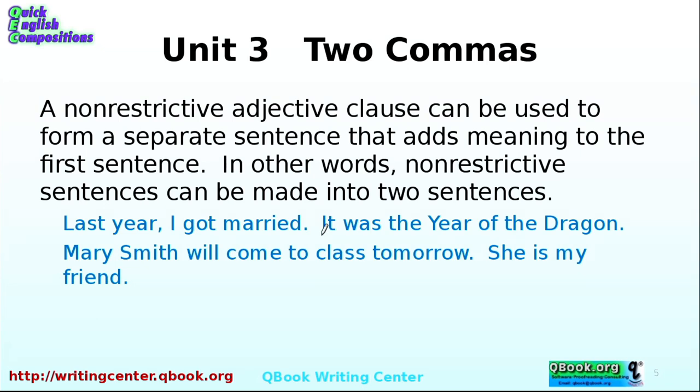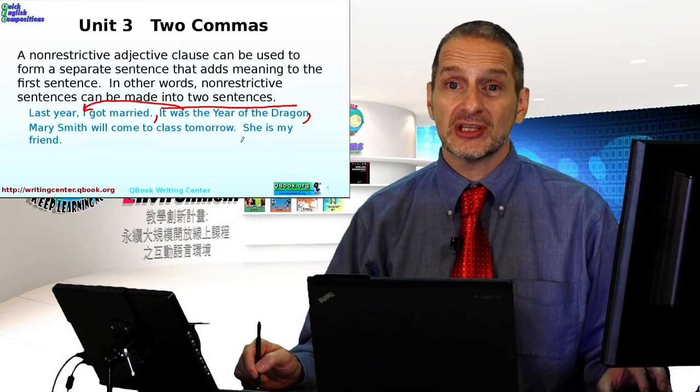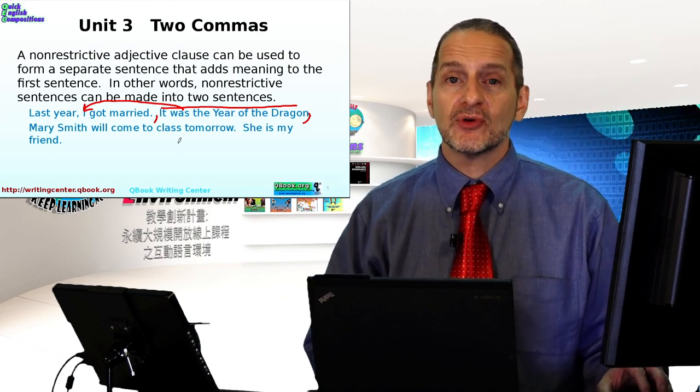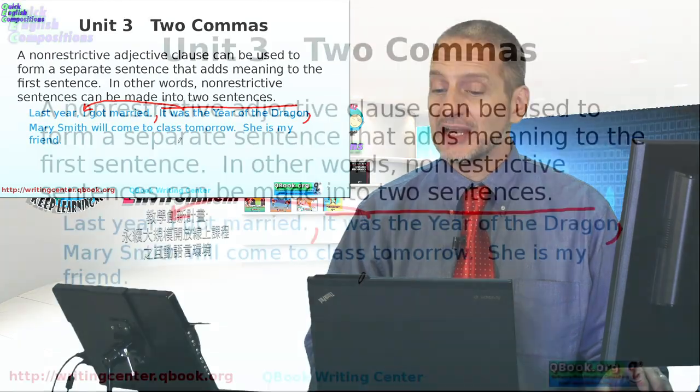A non-restrictive adjective clause can actually be used as a separate sentence, and it adds more meaning to the first sentence. For example: 'Last year I got married. It was the year of the dragon.' Two sentences! The non-restrictive adjective clause is like a second sentence brought into the first, and you put a comma before and a comma after to show it's a separate, extra idea — not core. 'Mary Smith will come to class tomorrow. She is my friend.' So when you put extra information into your sentence as a non-restrictive adjective clause, remember: comma before and comma after.